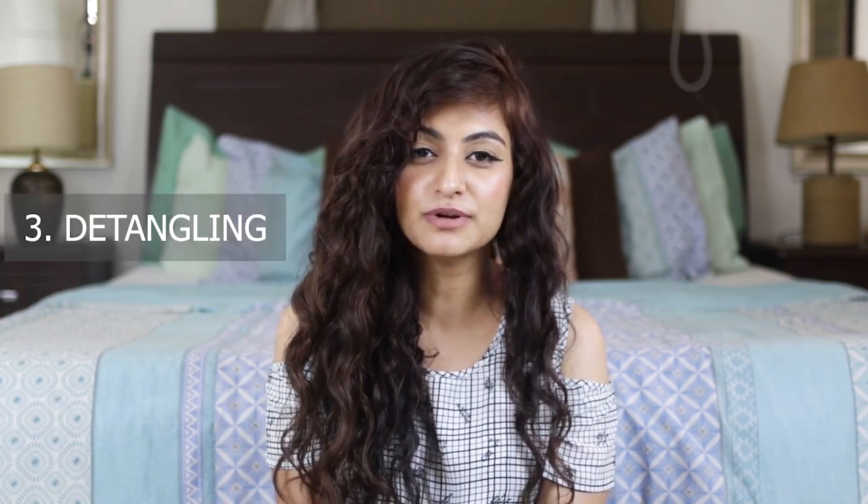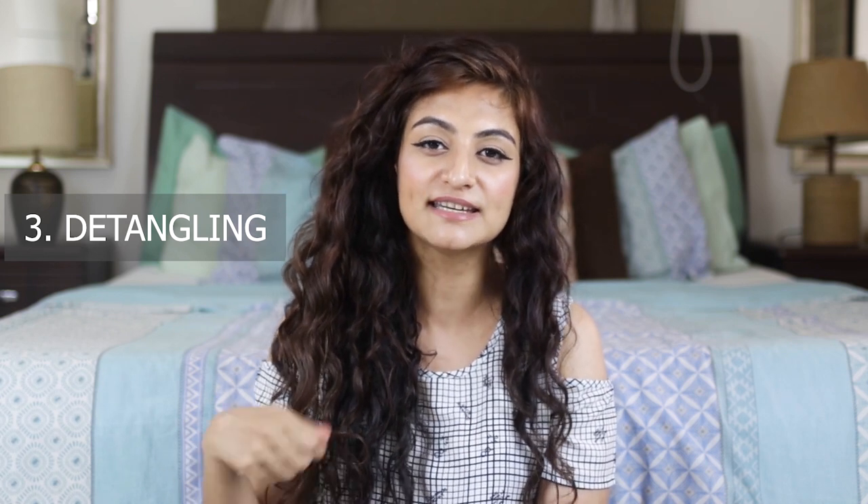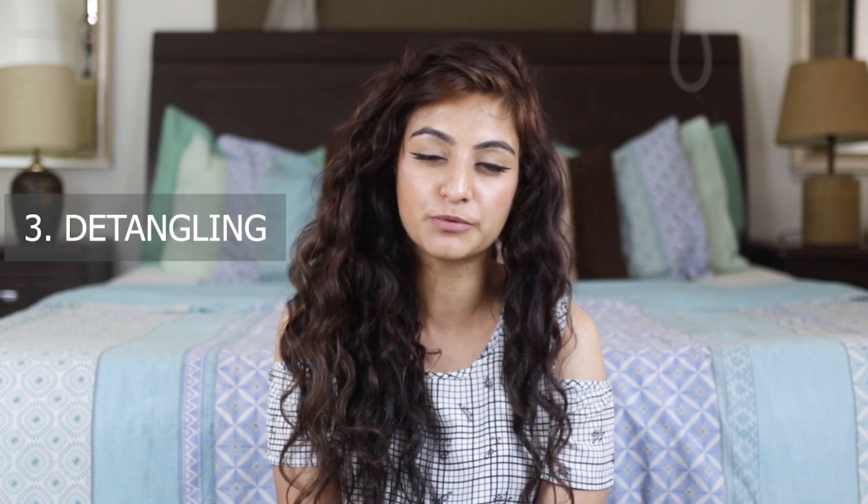Another reason to pre-poo is to help with detangling. Because before you get into the shower to wash your hair, it becomes easier if you have some oil in it to detangle before you start your shampoo process.